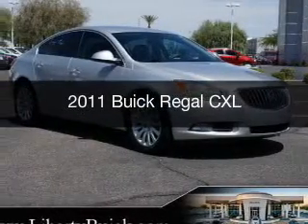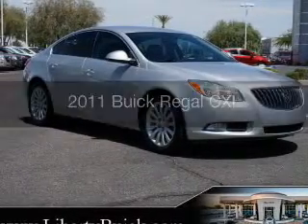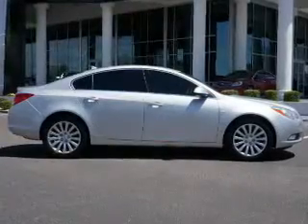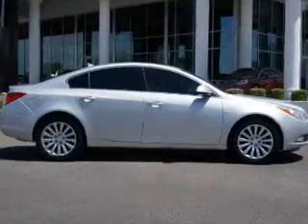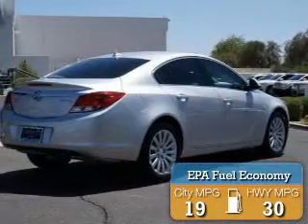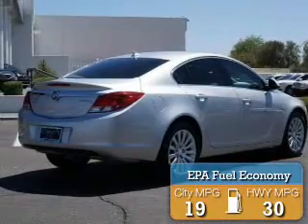This is a used 2011 Buick Regal, powered by front-wheel drive, a 2.4-liter 4-cylinder engine, and a 6-speed automatic transmission. Great fuel efficiency saves you money by requiring fewer trips to the gas station.